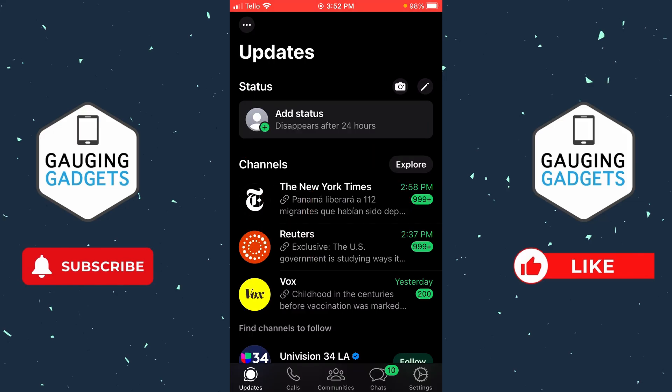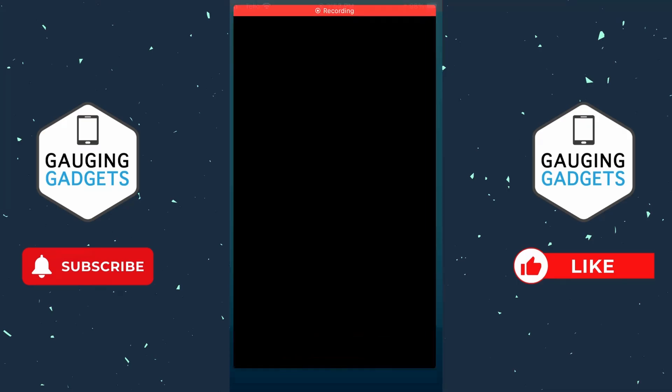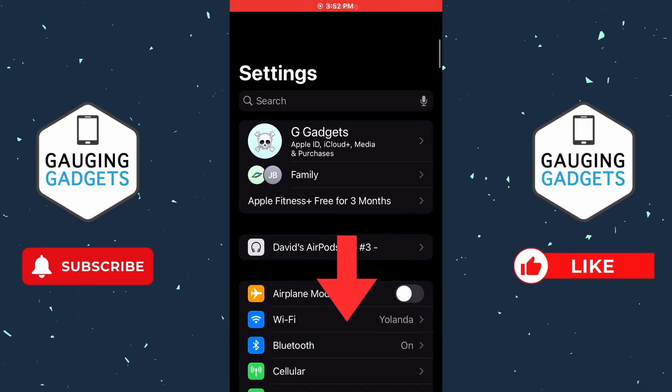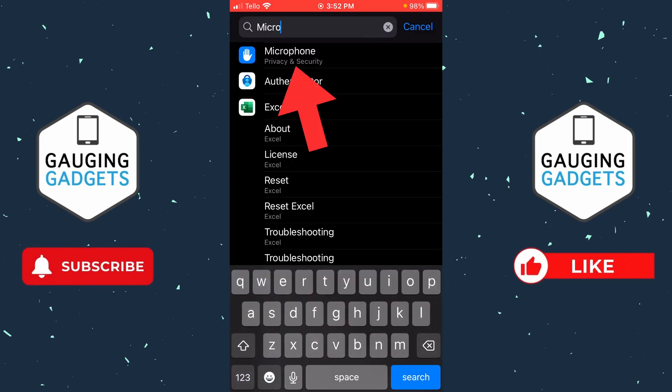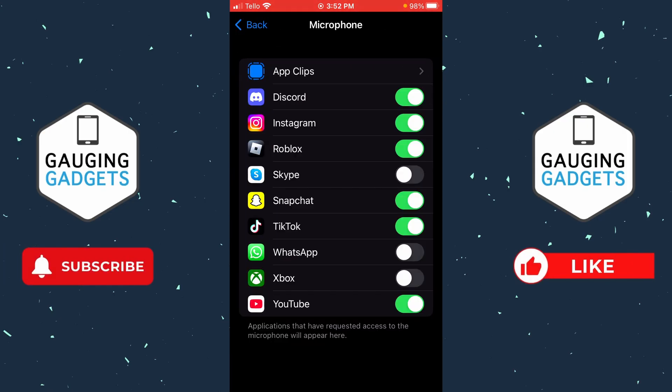The first step to fix WhatsApp voice messages not working is to simply open up the settings. Once in the settings, swipe down from the top so that you see the search bar and then search 'microphone'. Once microphone comes up, select it. Once in microphone, scroll down and find WhatsApp, and make sure that WhatsApp has access to the microphone on your iPhone or Android phone. Go ahead and toggle it on and give it access.